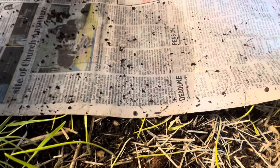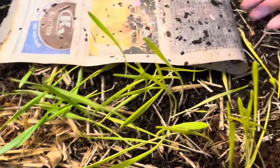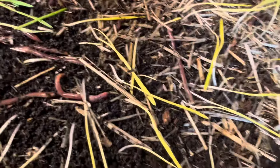This is one of my European Nightcrawler bins. Let me just show you — let me uncover it. As you can see, they are like having a ball with the newspaper, crawling everywhere. But you see these? Sometimes when I feed my chow, it tends to sprout.